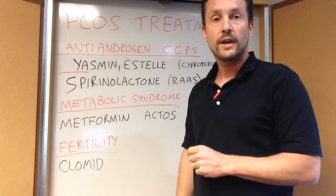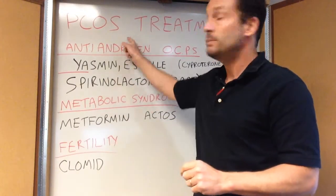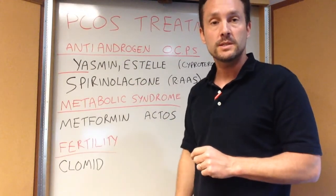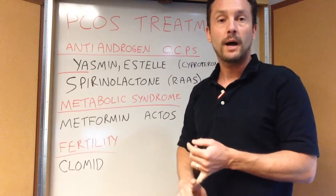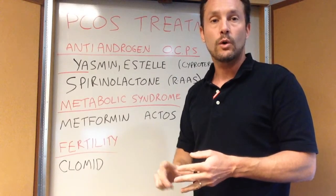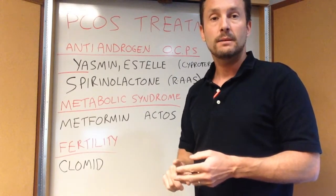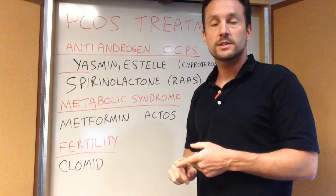Hi, I'm Dr. Greg Castello, Board Certified Family Practice with CastelloWellness.com, and today is part two of PCOS — we're going to talk about treatment. In part one we talked about the symptoms of PCOS: polycystic ovaries, androgen-related effects like hair growth, hirsutism, acne, and male pattern baldness, and metabolic syndrome or insulin resistance.